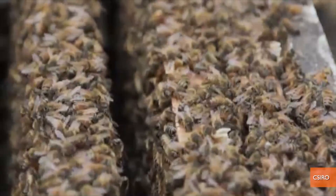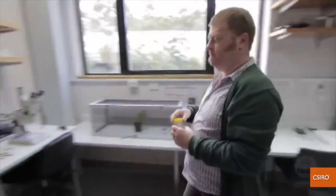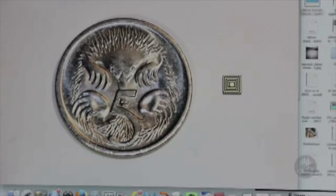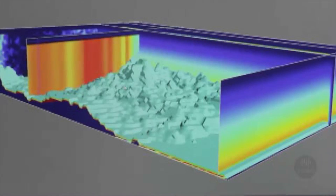Because the declining bee population is bad news for the world's food supply, scientists in Australia are attaching incredibly tiny microchips to the backs of 5,000 bees to collect information about how and why their behaviors are changing. We could use it to observe pest movement. The sky's the limit, really. Anything that moves, we can tag it.